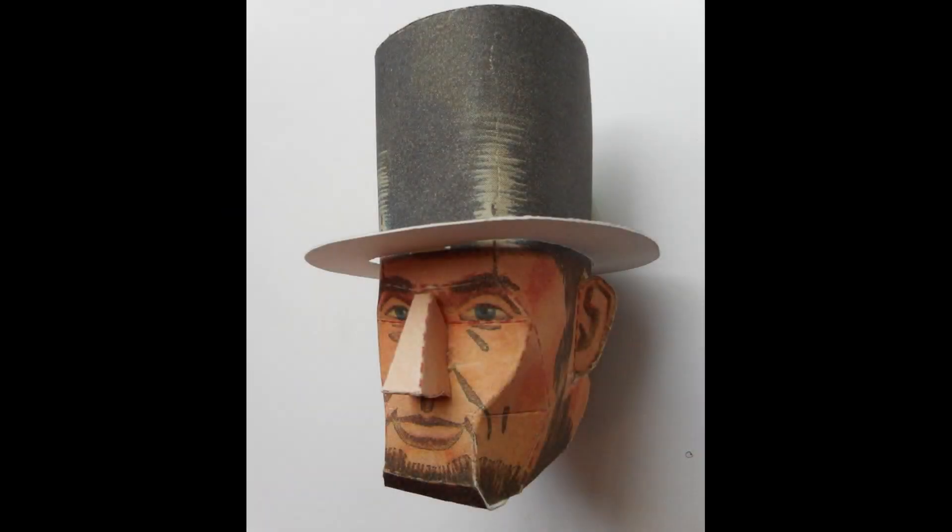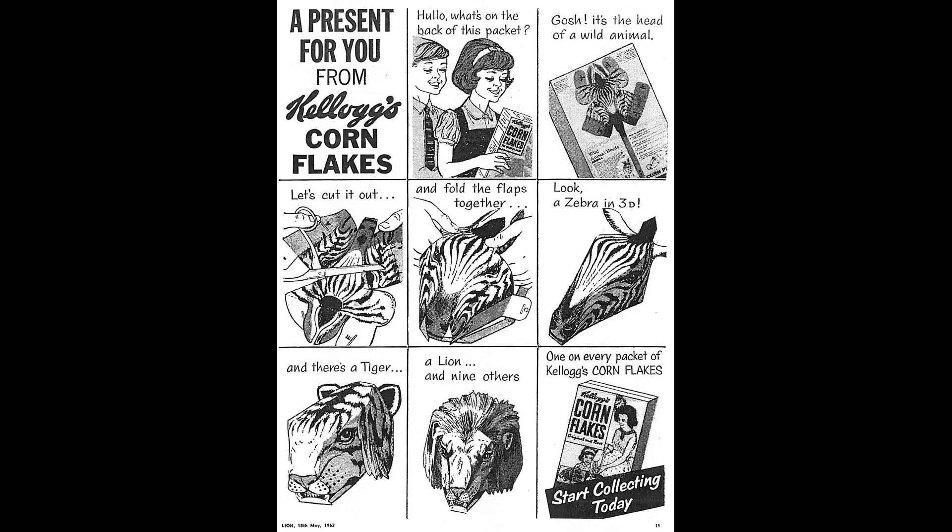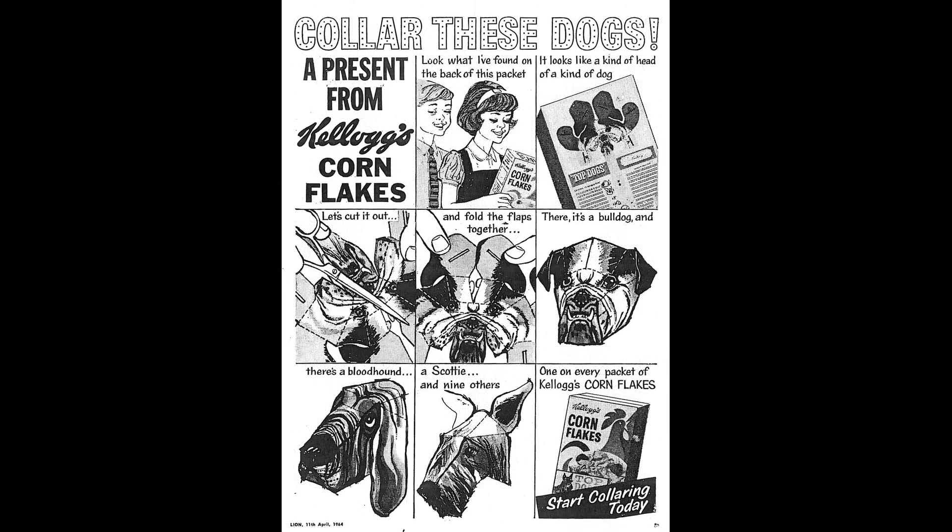Kellogg's actually really liked these 3D model heads at the time, and there was one relating to animals and another relating to show dogs, which seem to work actually much better personally than these Heads of Fame. But again it was still quite fun, and I guess you could say it was a little bit educational as well.